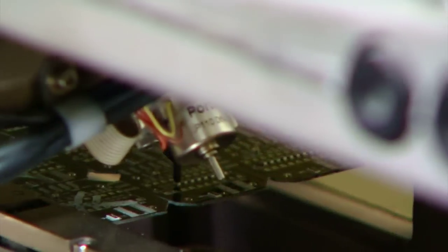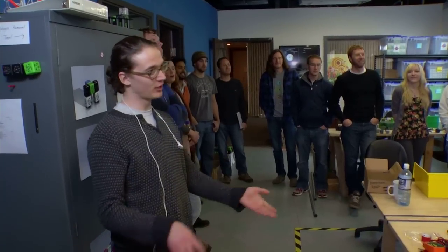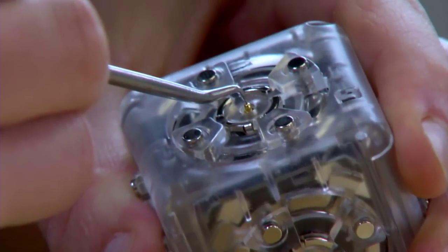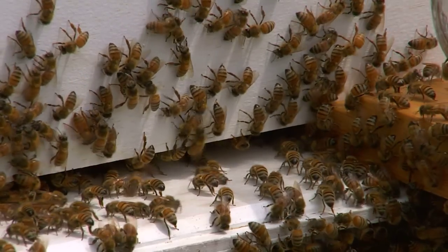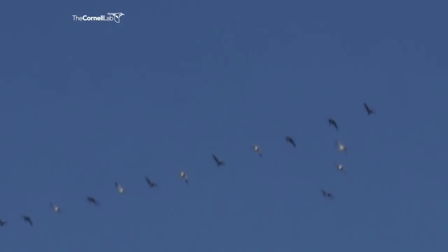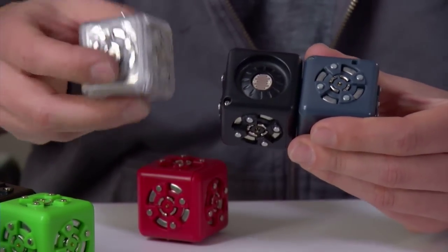With support from the National Science Foundation, designer Eric Schweikart and his team at Modular Robotics create these clever cubes. They're inspired by natural systems like insect swarms or birds flying in V formations — individuals that join forces and work together.